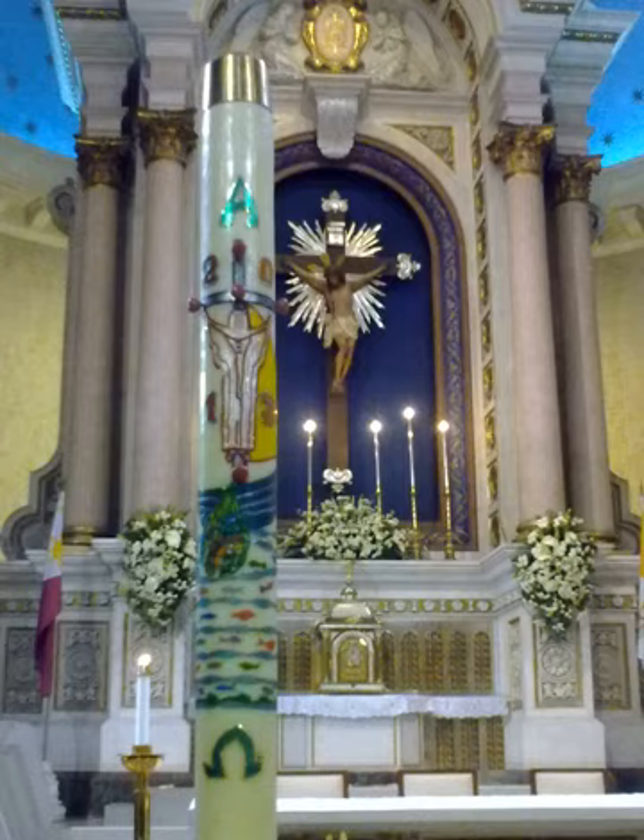'Therefore, O Lord, we pray you that this candle, hallowed to the honour of your name, may persevere undimmed, to overcome the darkness of this night. Receive it as a pleasing fragrance, and let it mingle with the lights of heaven. May this flame be found still burning by the morning star, the one morning star who never sets, Christ your Son, who, coming back from death's domain, has shed his peaceful light on humanity, and lives and reigns for ever and ever. Amen.' In some traditions, the base of the candle may be ritually immersed in the baptismal font before proceeding with the remainder of the service.